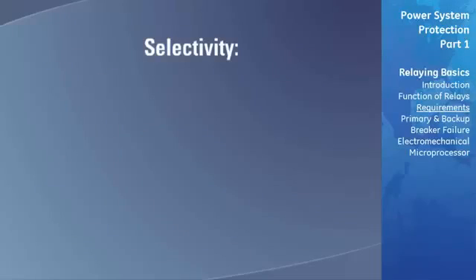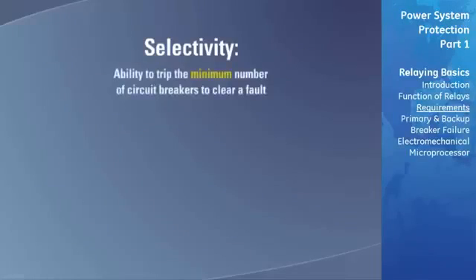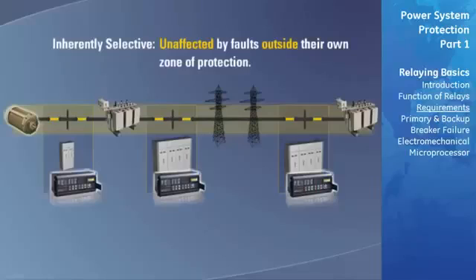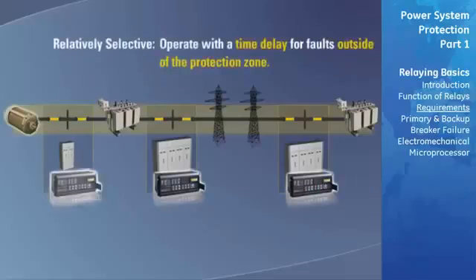The selectivity of a protective relay is its ability to trip the minimum number of circuit breakers to clear a fault. The relay must be able to select faults in its own zone of protection and ignore faults in adjoining zones. Some relaying schemes are inherently selective — that is, they are unaffected by faults outside of their own zone. Other types of relaying, which operate with a time delay for faults outside of the protected zone, are said to be relatively selective.